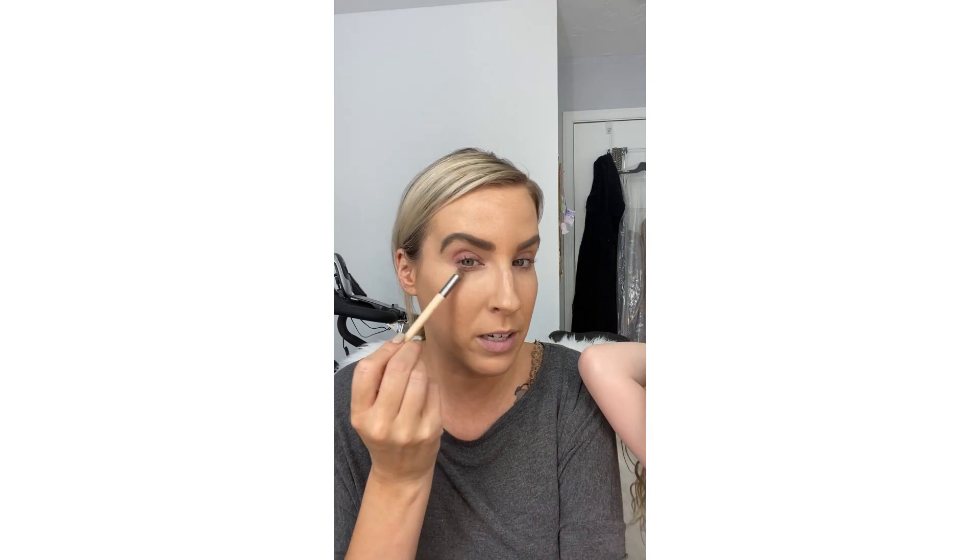As I blend it, I blend it up and down toward my nose because we often have redness around our nose. So I went straight down here — it's kind of like a triangle. Concealer just kind of brightens the eye area a little bit and makes you look a little bit more awake.